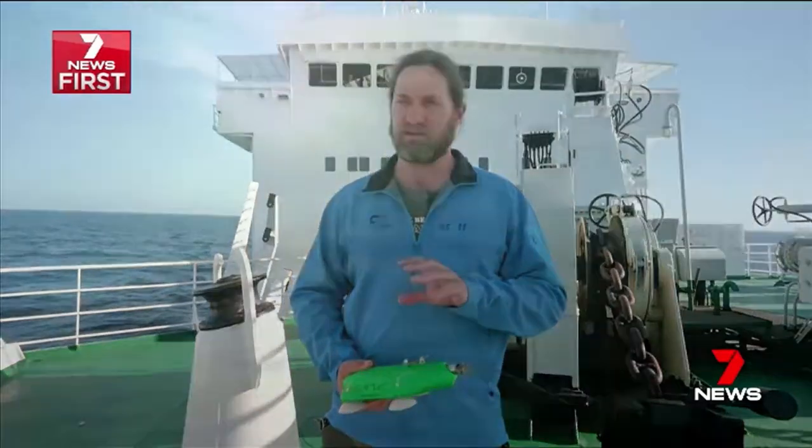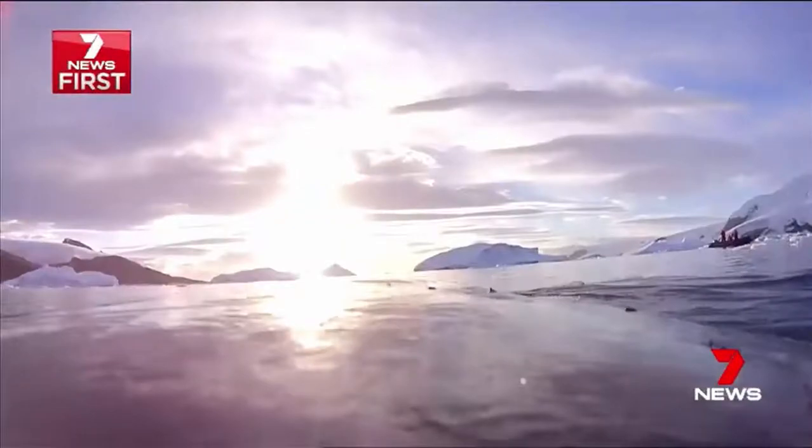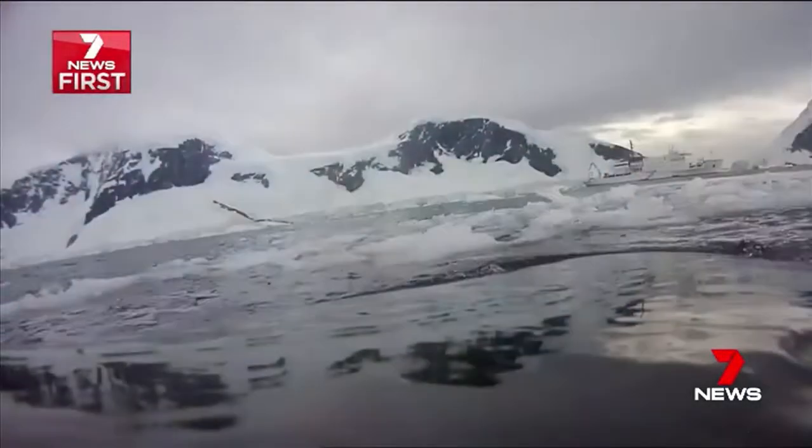The more that we understand about where these whales go and their needs in the environment, we can think about that as critical habitat and use that information to try and put those areas aside.